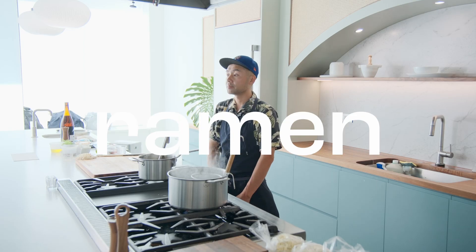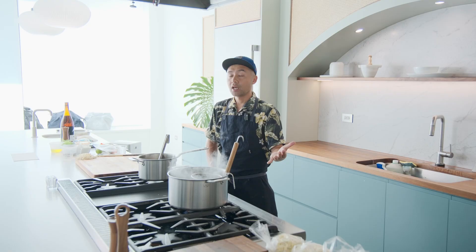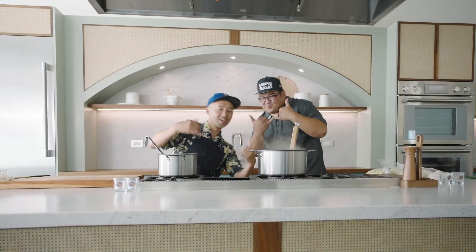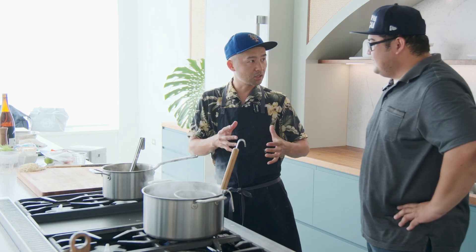Hi, I'm Yuji. I'm here in the Hana Kitchen. Let's talk about ramen. I have a special guest today — kanpai! So ramen comes in so many different broths and so many different types of noodles.